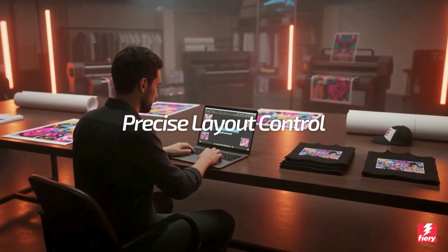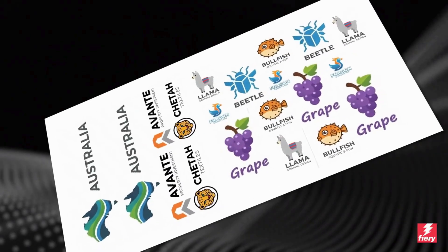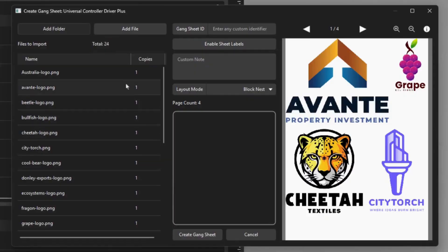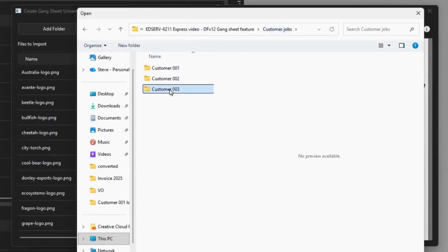Layout, preview, and print all in one place. With Digital Factory 12's Gang Sheet Builder, laying out jobs is faster than ever. Upload a folder or drop in individual files — everything aligns automatically.